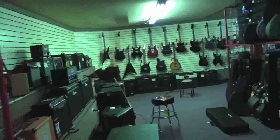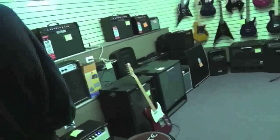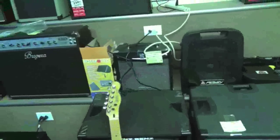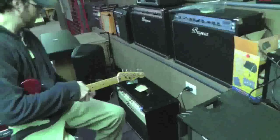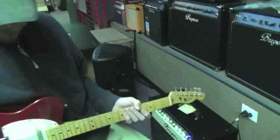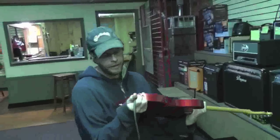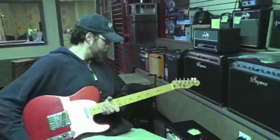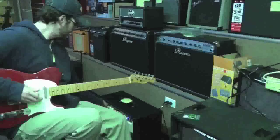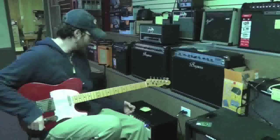I'll have to try one of these out on my Telecaster right here. What kind of amp are we going to run through? This is just a little Bugera tube amp, 22 watts — kind of a Fender-y clean tone.